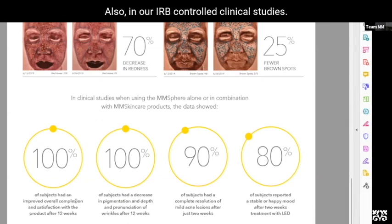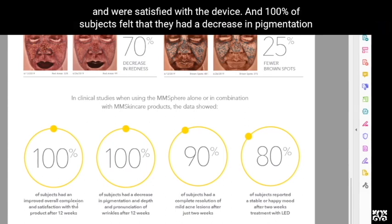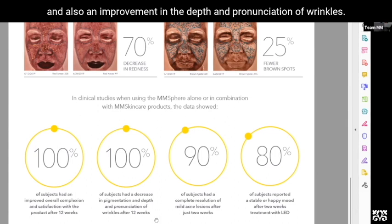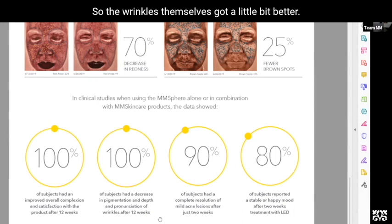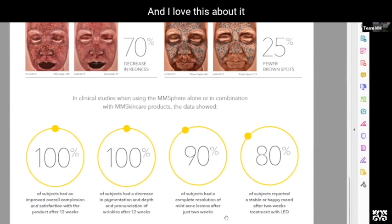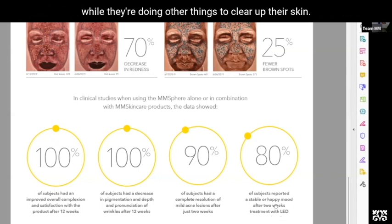In our IRB-controlled clinical studies, we found that 100% of subjects had an overall generally better complexion and were satisfied with the device. 100% of subjects felt they had a decrease in pigmentation and also an improvement in the depth and appearance of wrinkles. 90% of them had complete resolution of mild acne after just two weeks — which is a really good way to get college kids, high school kids, and even people in their 20s to use the device at home to clear up their skin.